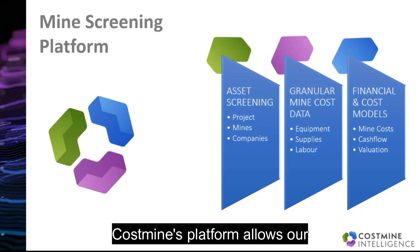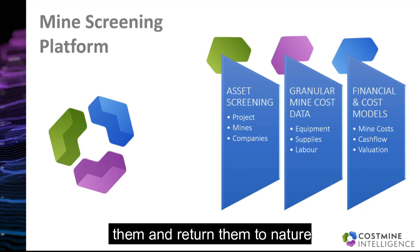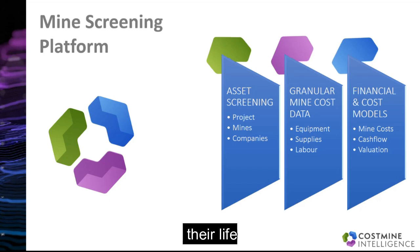CostMine's platform allows our clients to screen for mines and projects, estimate their cost to build and operate, estimate the future cost to close them and return them to nature, and finally to estimate their NPV and cash flows throughout their life.